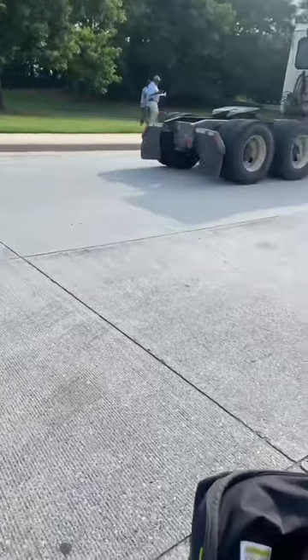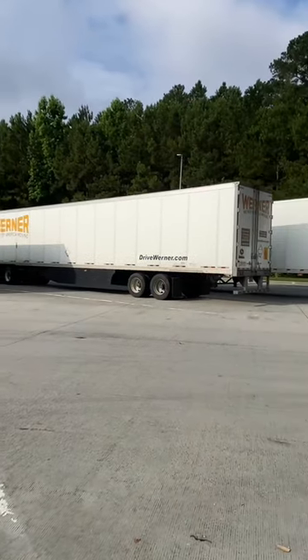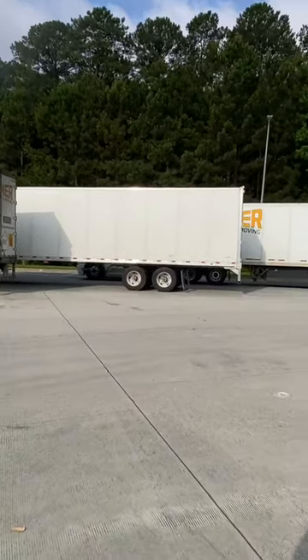This is a bobtail, which is a truck with no trailer attached. All of these are your traditional 53-foot drive-ins — they haul pretty much everything.